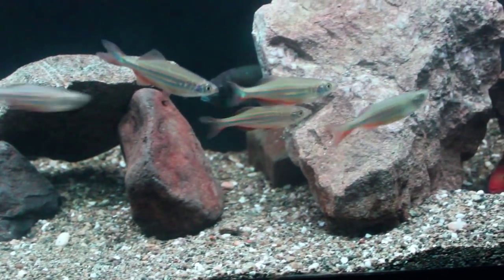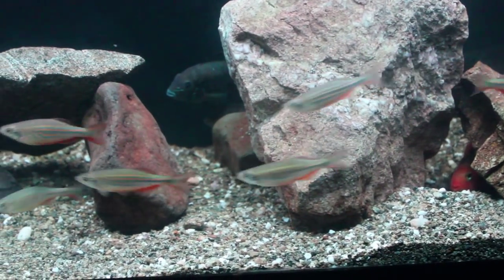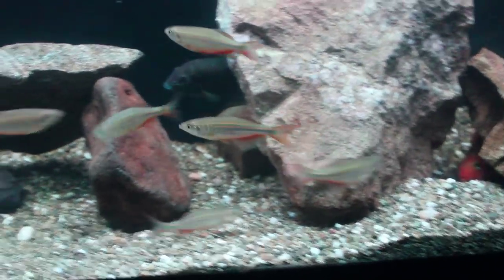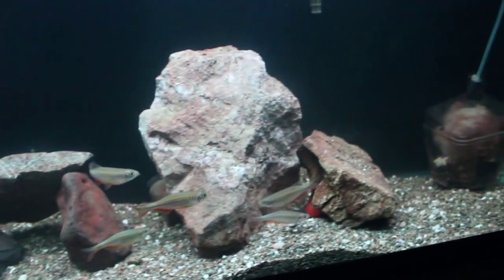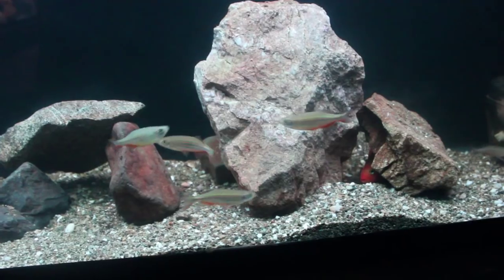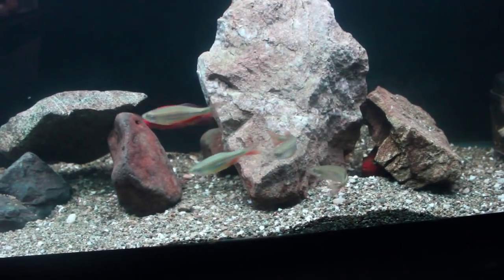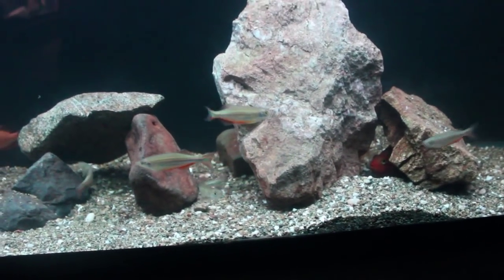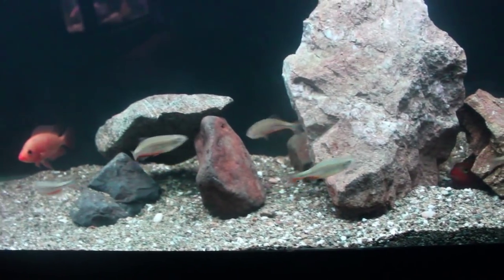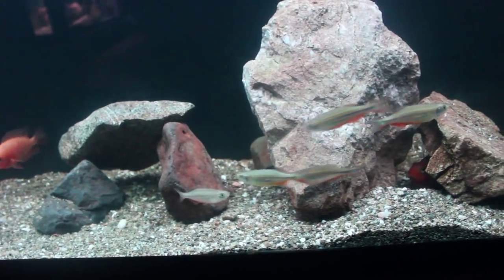Right now I'm looking at my school of Giant Danio and in my opinion these fish bring excitement to any tank. The reason why I bought these fish was because all the fish I had in this tank were completely shy — always hiding, never out. When I got these guys they bring a lot of life to the tank. Right now the fish are still hiding because I just turned the lights on.